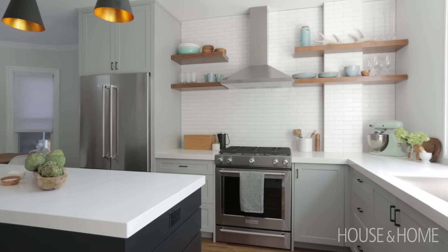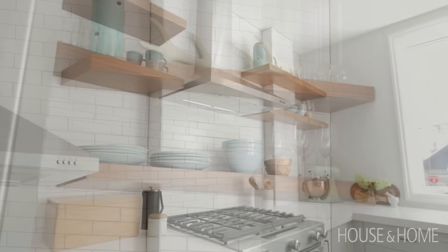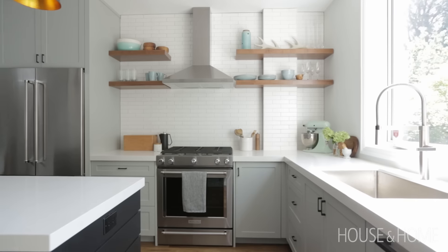Their previous kitchen actually only had one upper, so there wasn't a ton of storage. They are very tidy so they weren't nervous about having messy shelves and they really liked the idea of it feeling open and airy. We were deciding on the finish for the shelves and I was really happy when we settled on the wood because I feel like it really adds a lot of warmth to the kitchen.